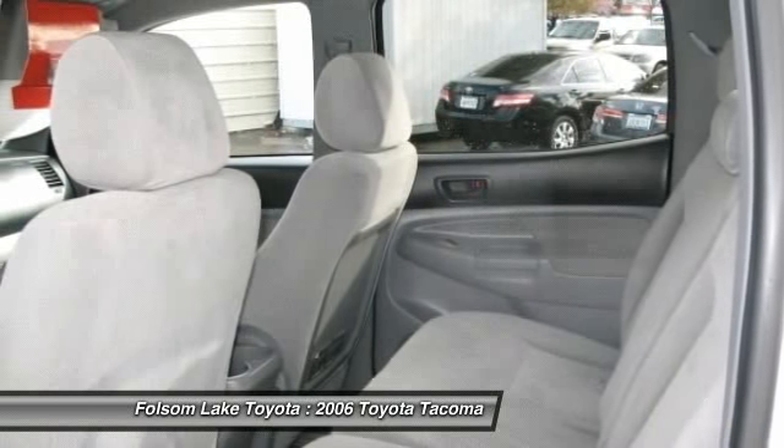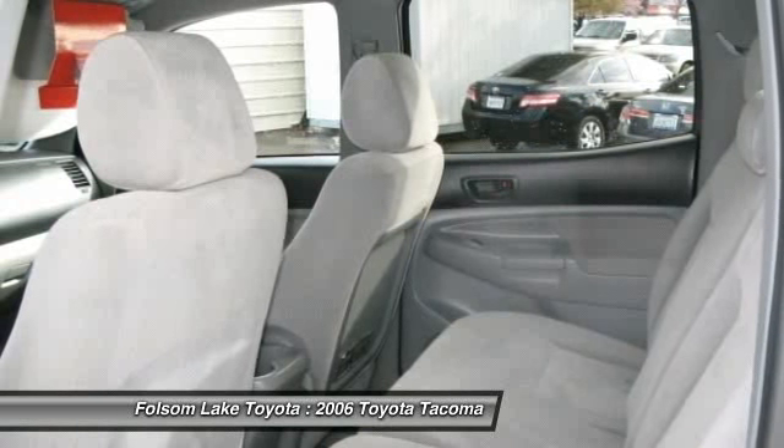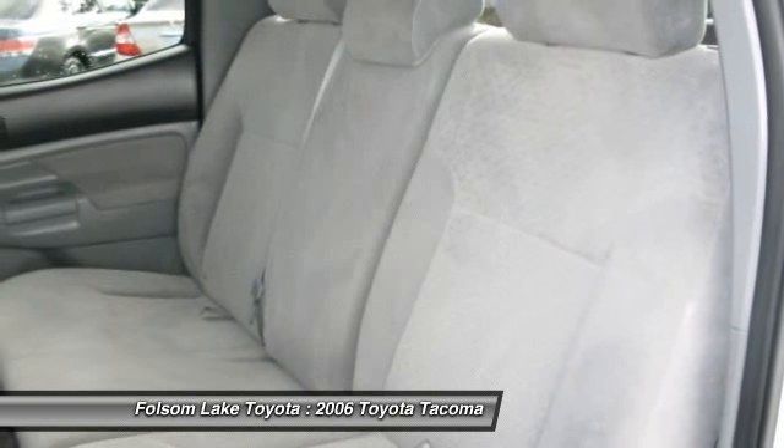Also included are 24 to 84-month financing terms depending on vehicle age, current new vehicle interest rates, and zero down payment maximum advances.